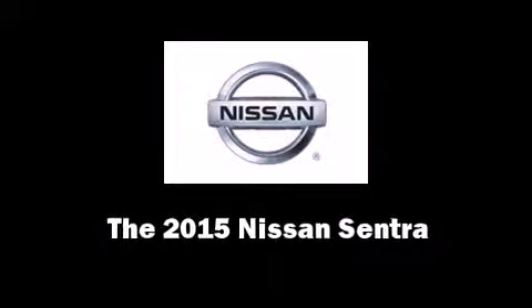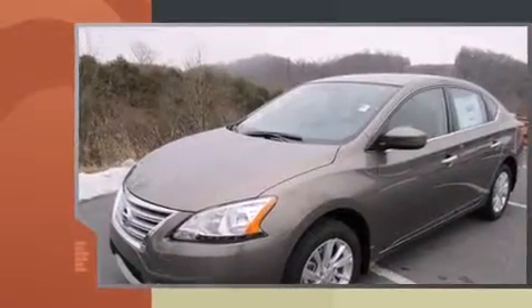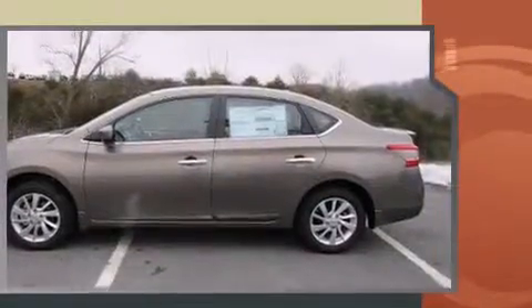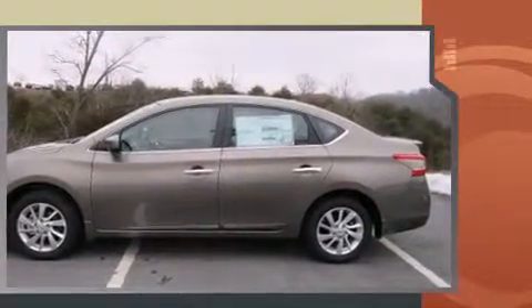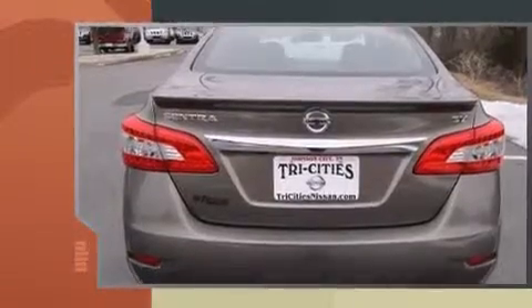Discerning drivers will appreciate the 2015 Nissan Sentra. This four-door, five-passenger sedan offers the latest in technological innovation and style. It features a front-wheel-drive platform, an automatic transmission, and a 1.8-liter four-cylinder engine. Nissan prioritized practicality, efficiency, and style.